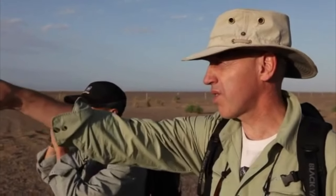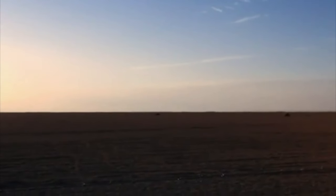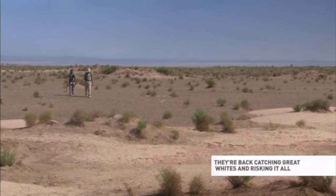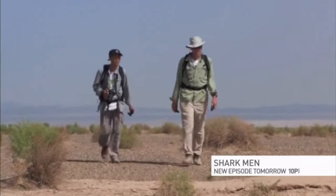You can see a solitary tree over there. By noon, with the sun burning, they arrive at the place they're looking for.